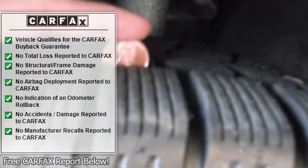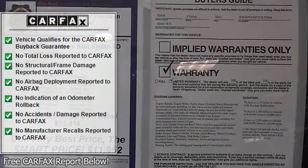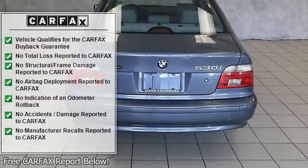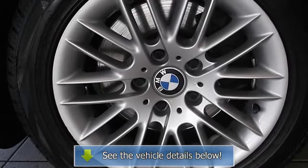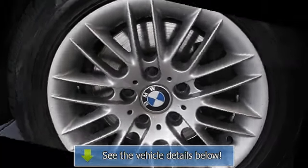Dual zone A/C, remote trunk release, keyless entry, steering wheel controls, child safety locks, and electronic stability control. Non-smoker vehicle, clean CarFax report, Herb Chambers Certified. Edmunds.com explains many purists consider this the finest era for the BMW 5 Series.